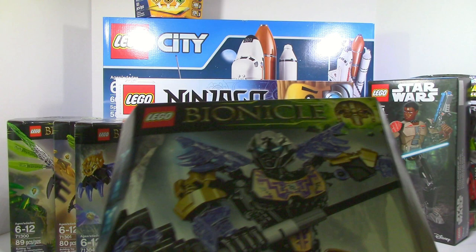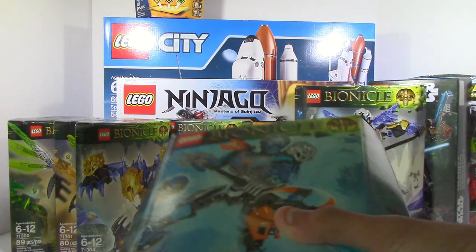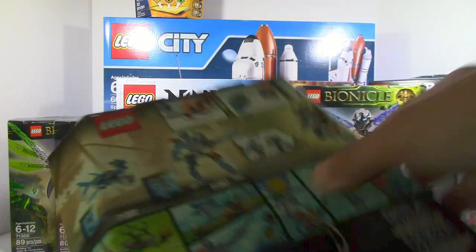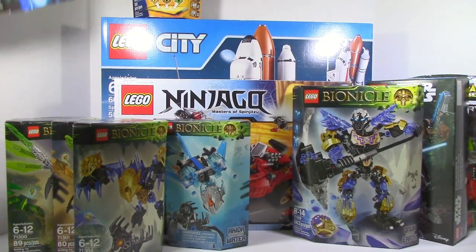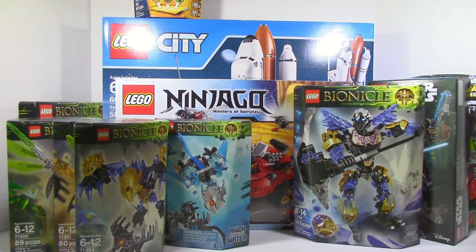We also got Onua. Pretty awesome set — we actually got a lot of Bionicle sets. This one actually has a hole in the box, but we know all the pieces are in there. The sword piece is the only piece that's open and I felt that, so we know all the pieces are there.